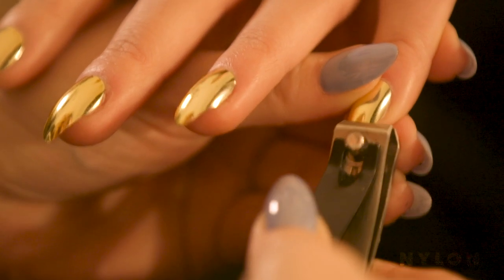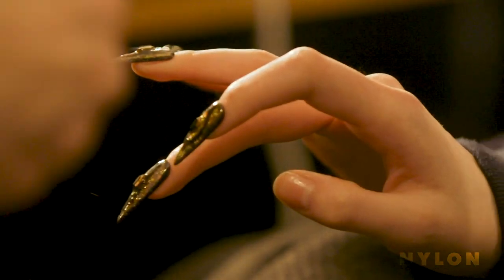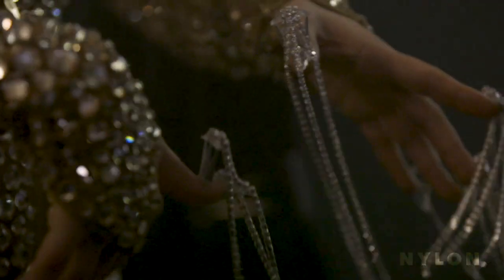We're using bold colors, incredible textures, we're using a lot of gemstones, a lot of heavy chunky gold chain.